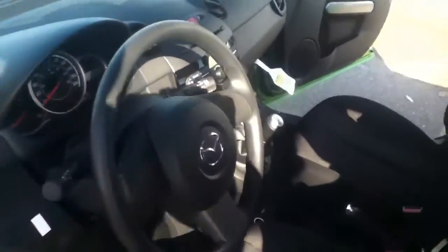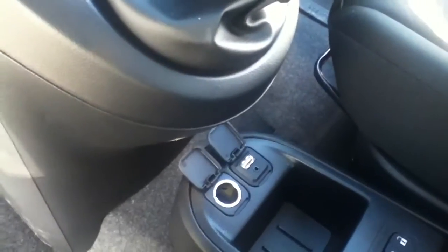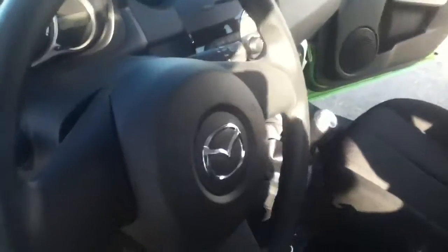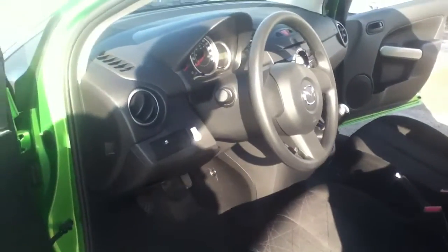Standard transmission as you can see. Also has a USB so you can plug in your iPod or iPhone right directly in. As you can see, only 23 kilometers — so very brand new. Nice stylish interior.